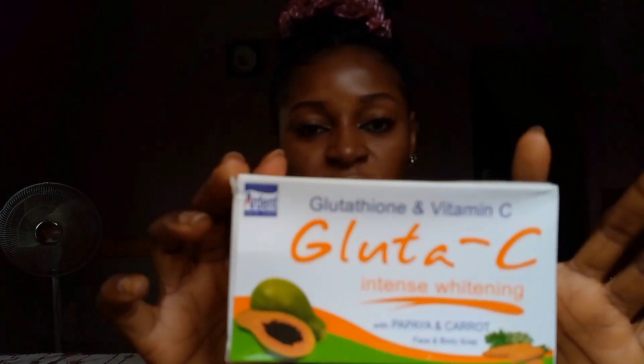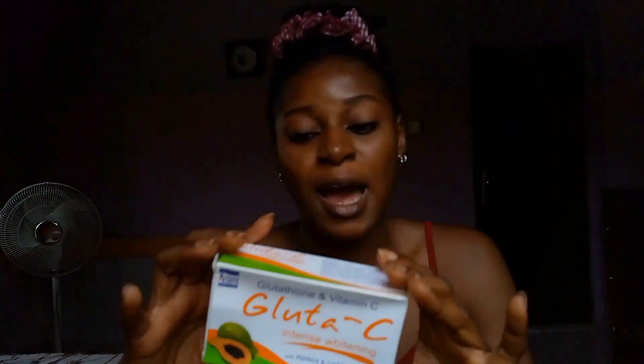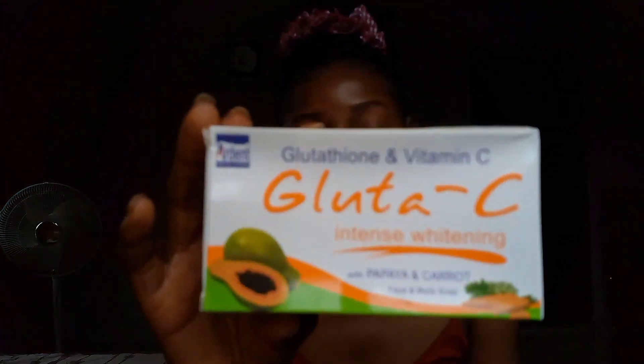Currently I'm using this Gluta C soap — the Gluta C Intense Whitening Soap. This is a very good soap you can use on your skin if you're on a budget. I love it because it comes in a very big bar, and before you exhaust it, a month will already be over. It's also an exfoliating soap, so you won't need to buy a separate body scrub. I got mine for 1,000 naira here in Nigeria, which is very affordable.